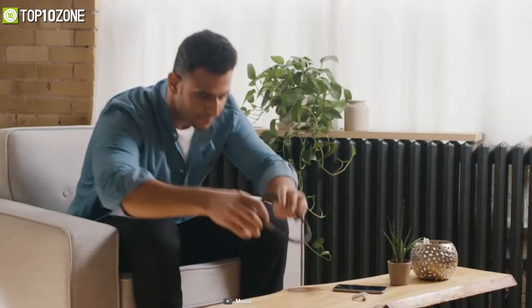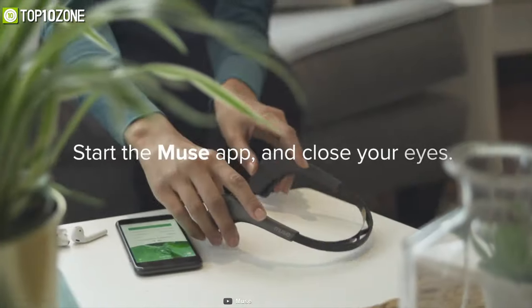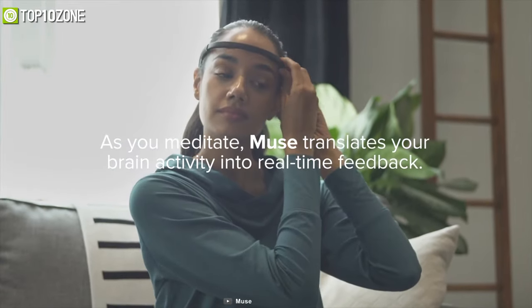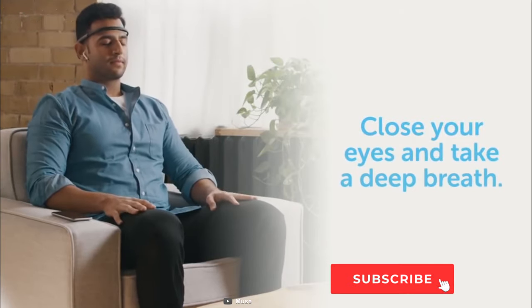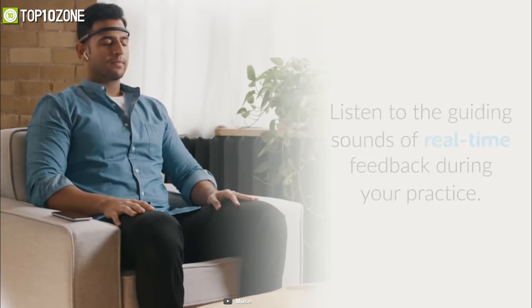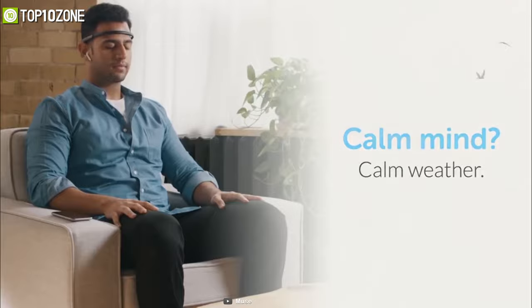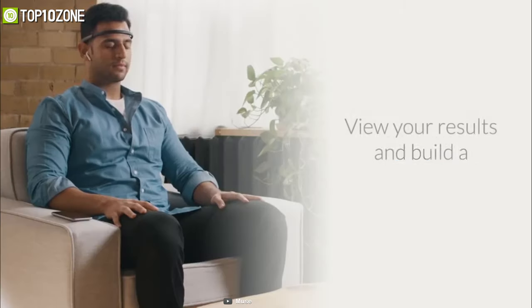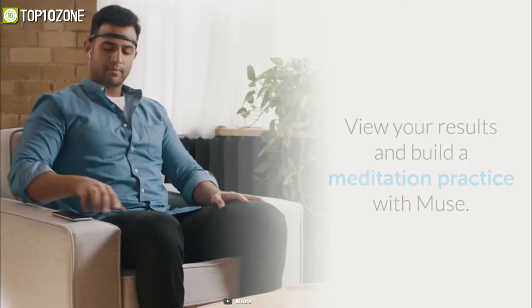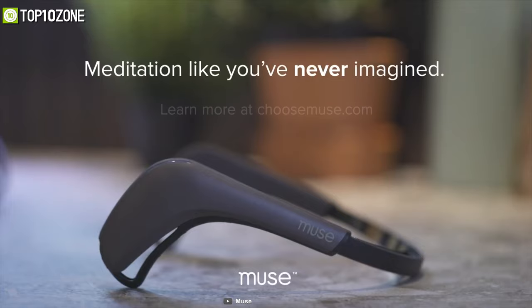Get your meditation done like never before with the Muse 2 — a multi-sensor brain sensing headband that provides real-time feedback on your brain activity to help you build a consistent meditation practice. It teaches you the art of focus, optimizes your heart rate, and helps you learn to breathe calmly. You can choose from multiple soundscapes such as rainforest, beach, city park, desert, and ambient, and with the mobile app you can track your progress after every meditation session.